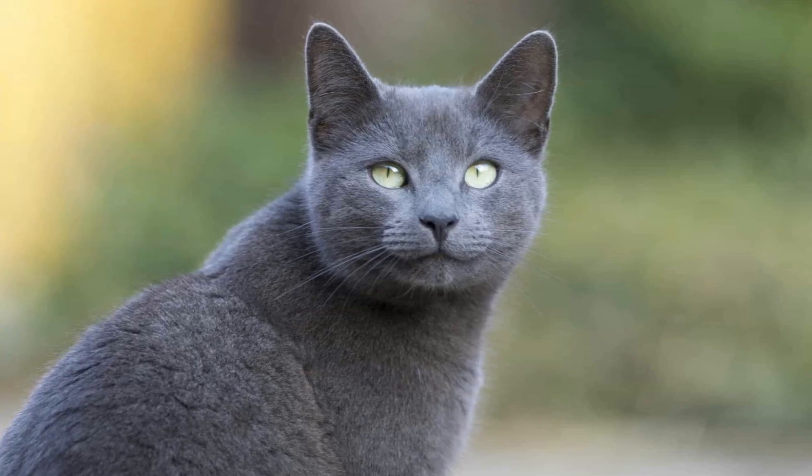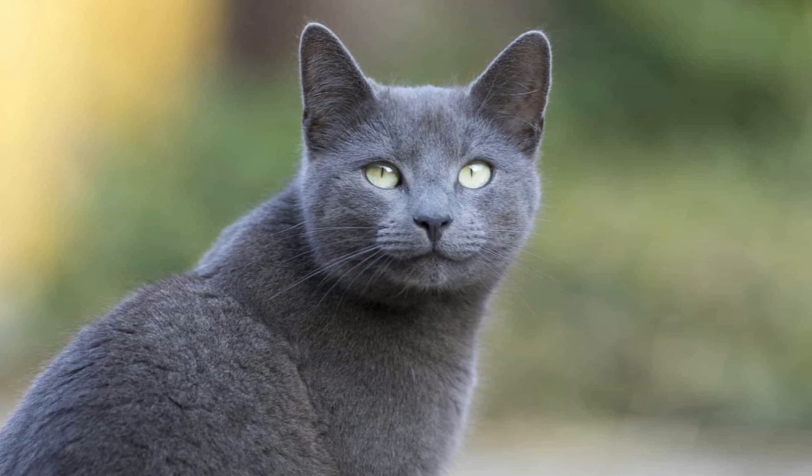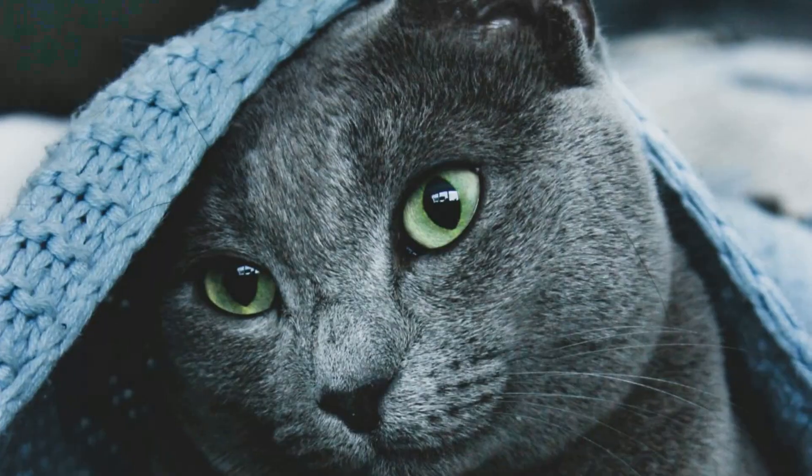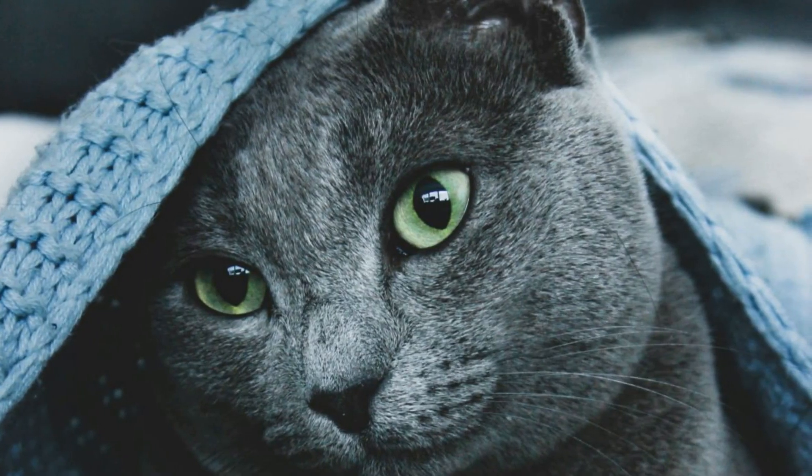Number 7: Russian Blue Cats. Known for their short, dense coats and striking green eyes, Russian Blue Cats are one of the most popular breeds in the world. They can cost anywhere from $1,000 to $3,000.